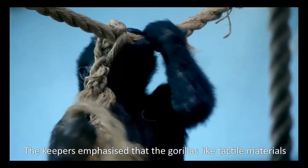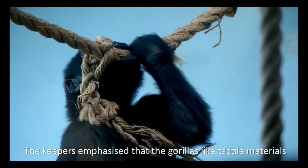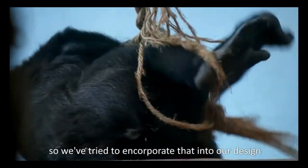The keepers emphasise that the gorillas like tactile materials, so we've tried to incorporate that into our design.